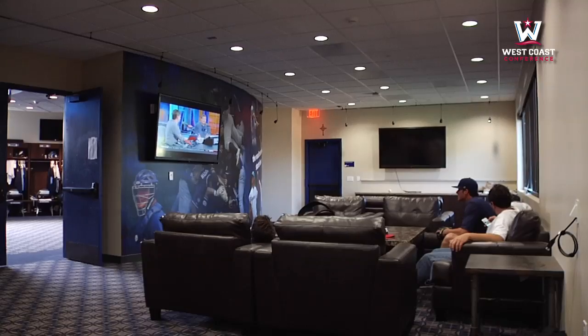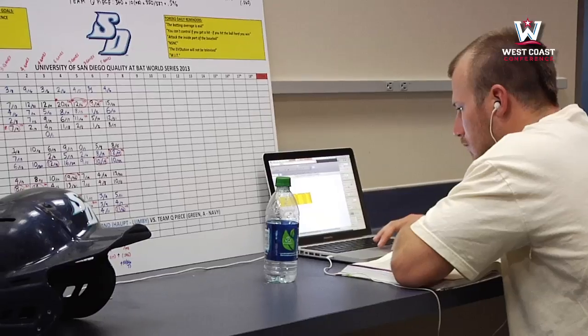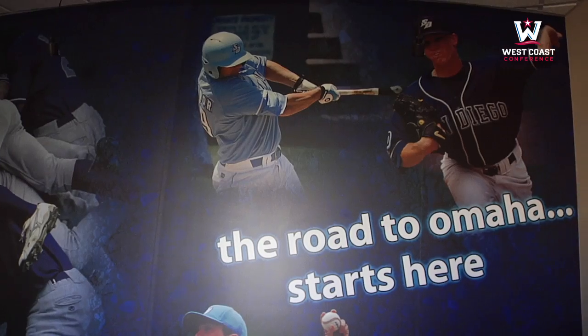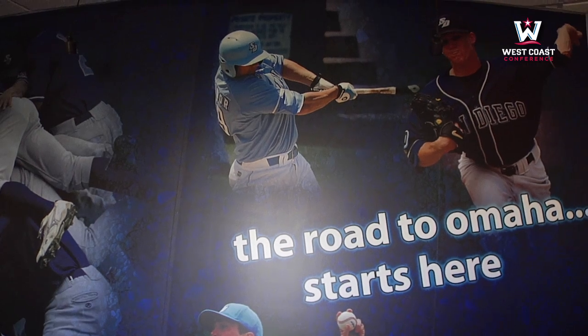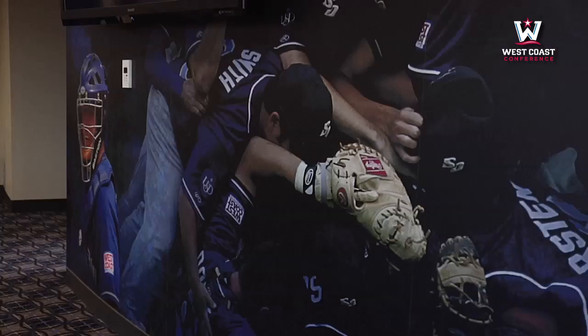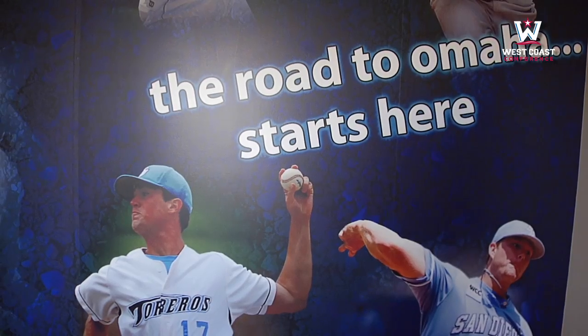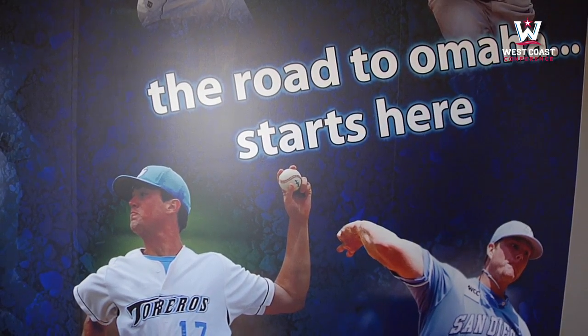This is the players lounge. Guys come in here and study, relax during the day. They do some video work in here. This is our mural of champions — famous alums. You can see Brian Mattis here, who's pitching for the Orioles now, and A.J. Griffin, who's pitching for the A's.